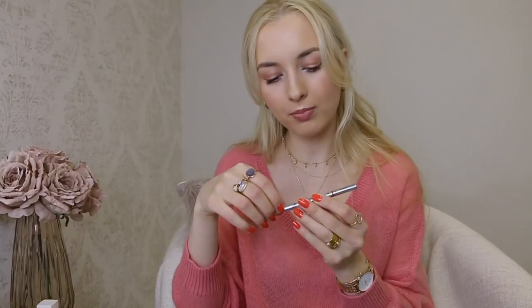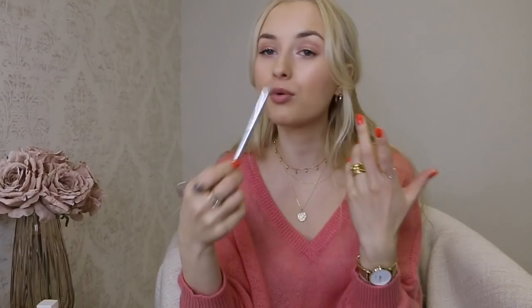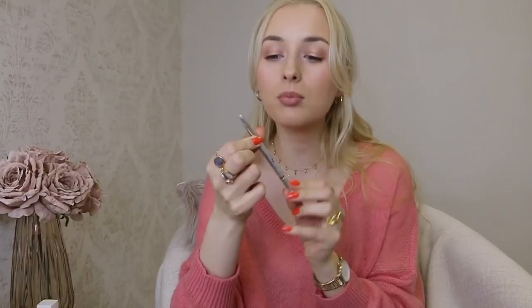I finished my Diorshow Brow Styler - I had it in color 21 Chestnut, which is not a color I'd normally go for but it was a perfect shade for me. It's a retractable pencil, super skinny - like a perfect equivalent to Anastasia Brow Wiz, actually similar in price point. It's a fantastic super skinny retractable pencil with a great spoolie on the other end for combing through your eyebrows. Adore this pencil and definitely repurchasing it - it's my favorite along with Anastasia Brow Wiz.